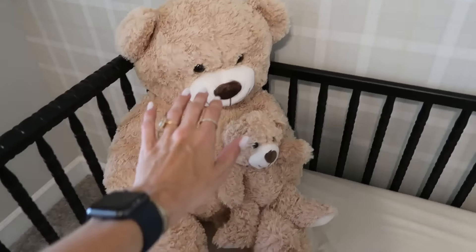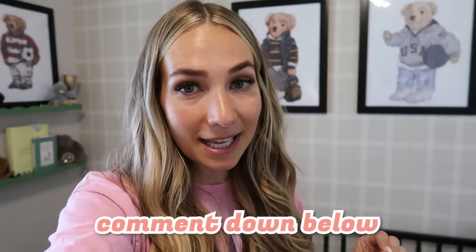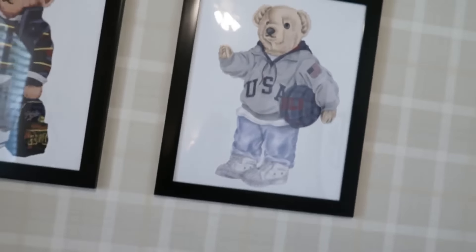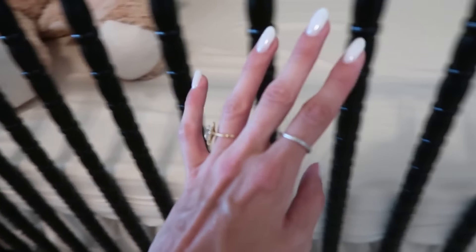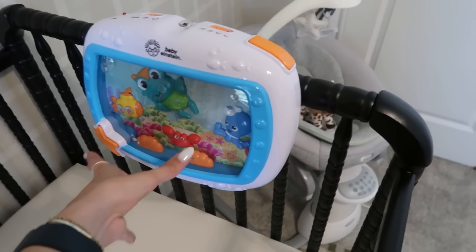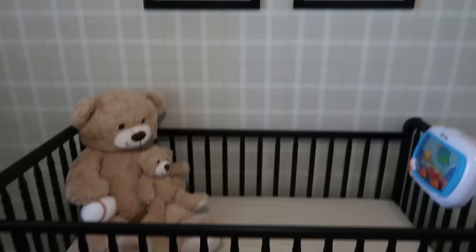Last but not least we have the crib. I take out the bedding when Ace actually sleeps. He doesn't sleep in the crib yet - he still sleeps in the bassinet - but we're going to try to move him. Sleep training terrifies me. I've been trying to do it for the past two days and it's really hard. If you guys have any tips with sleep training, please let me know! I don't want him to leave our room but we need to help him self-soothe and get better sleep. We also have a bear playing basketball, a bear going to school, and a cute mobile on the crib that plays music and has a little light.